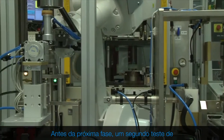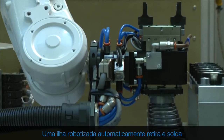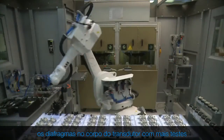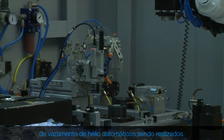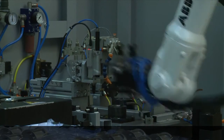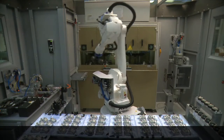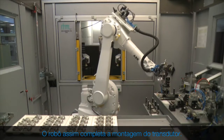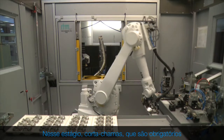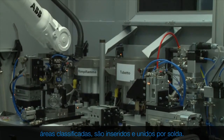Before the next phase, a second automatic helium leakage test is carried out on the sensor. A robotized island fully automatically picks and welds the process diaphragms onto the body of the transducer, with more automatic helium leakage tests being performed. The process diaphragm is laser welded on the transducer body. A robot then completes the transducer assembly. At this stage, flame arresters — which are mandatory for any instruments used in hazardous areas — are inserted and welded together.